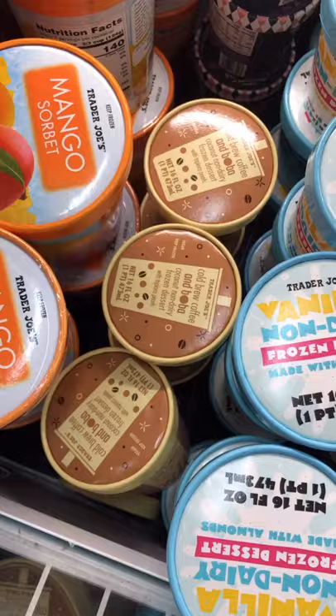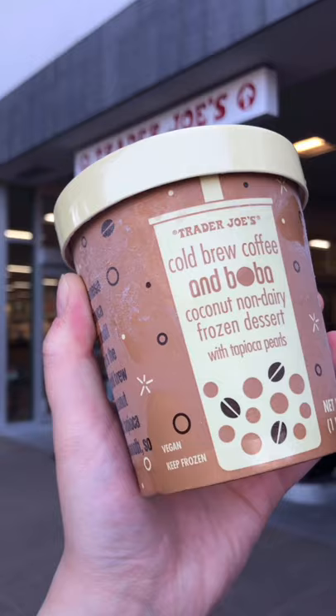Look what I finally got at Trader Joe's! I've literally been calling them every single morning for two weeks, asking if they had the new boba ice cream, and today they finally did!